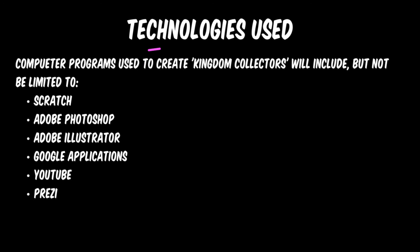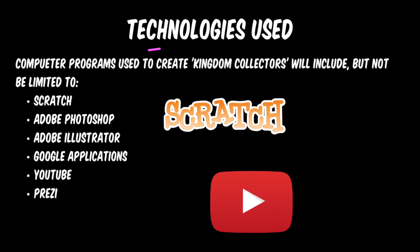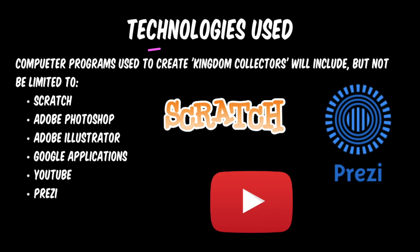The technologies being used are Scratch, Photoshop, Illustrator, Google and Google Images, YouTube, and Prezi.